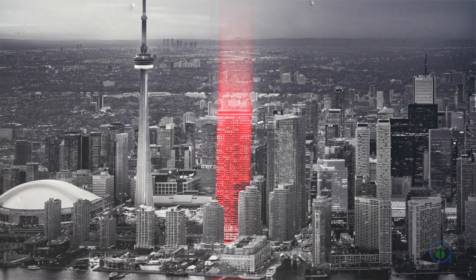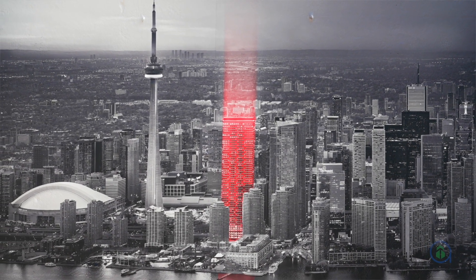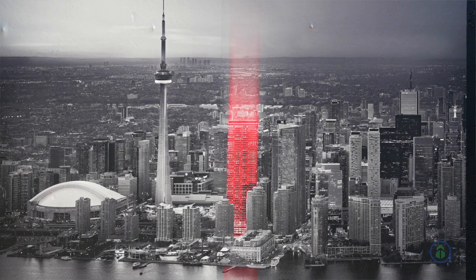Mubius' work has been featured in Robb Report, Vogue, and Vanity Fair magazines and collected around the world. With this exciting artistic collaboration, this condo project aims to add to Toronto's unforgettable skyline with beauty and style.